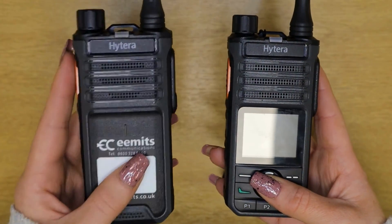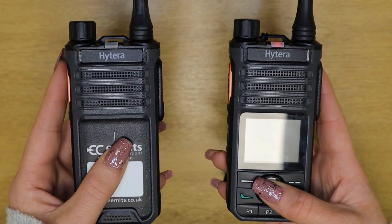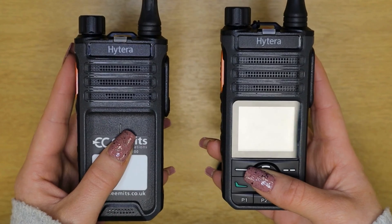The purpose of today's video is to demonstrate how the emergency feature works on the Hytera BP-5 series. These are the two devices that we normally recommend to schools: the BP-515 and the BP-565.